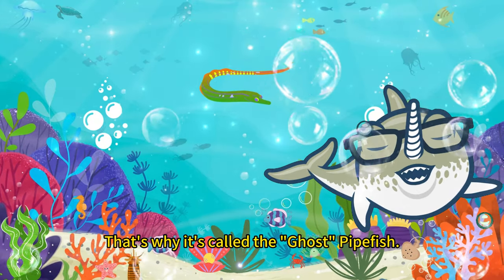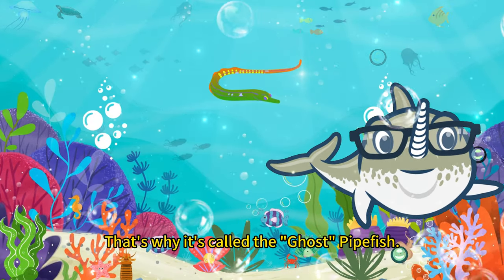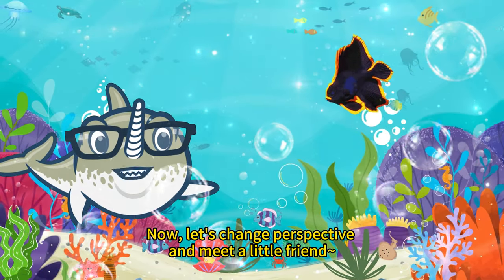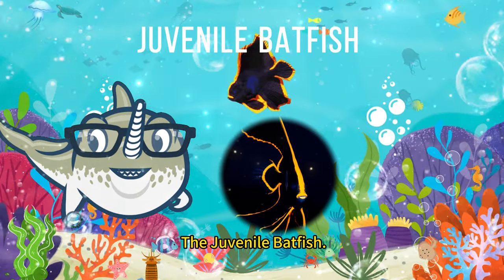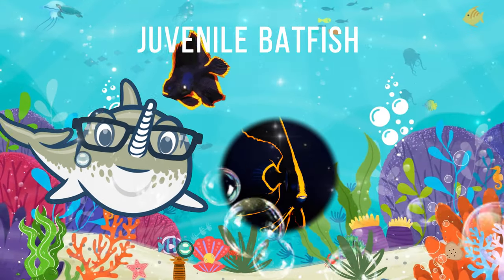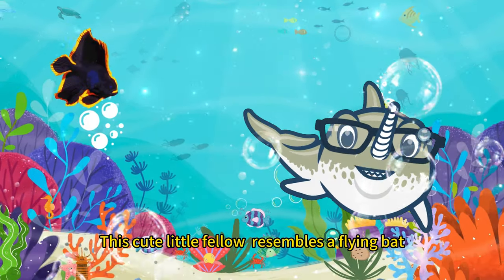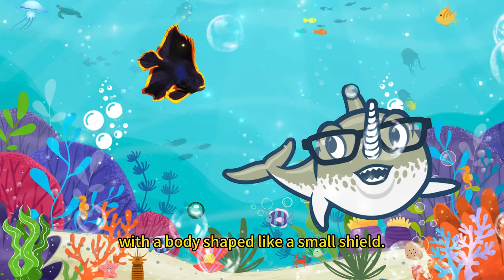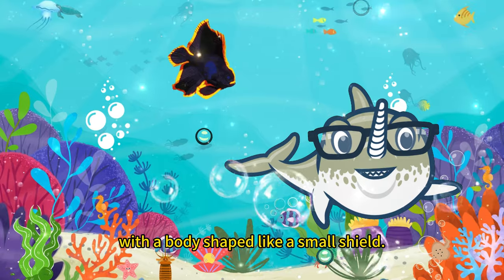That's why it's called the Ghost Pipefish. Now let's change perspective and meet a little friend, the juvenile batfish. This cute little fellow resembles a flying bat with a body shaped like a small shield.